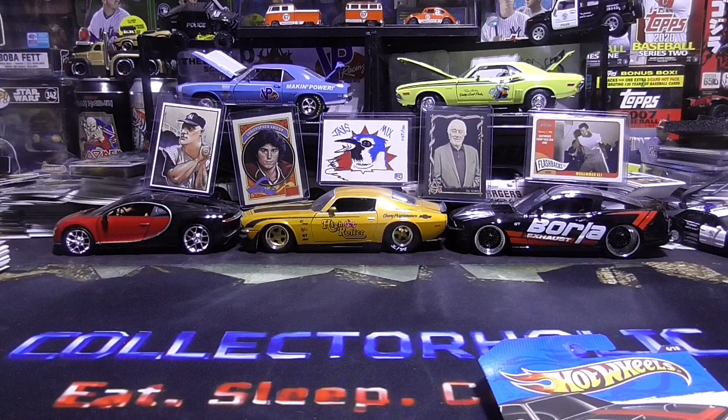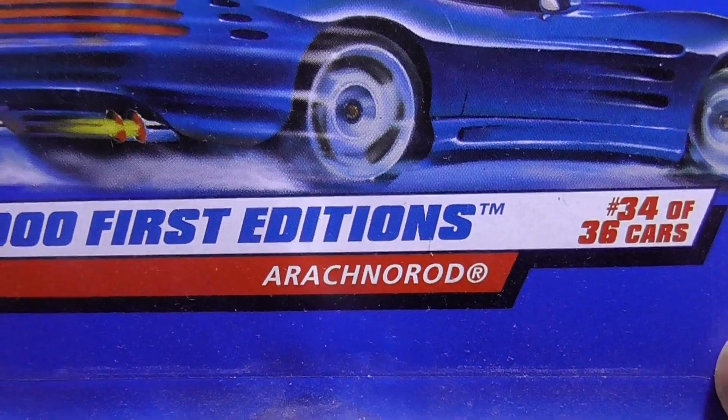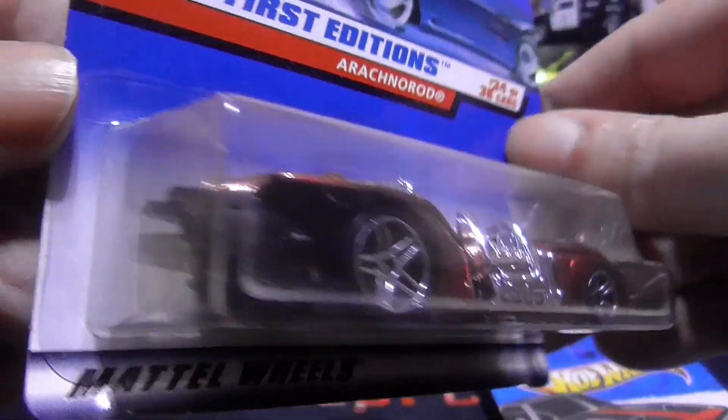Next up we have 2001 first editions. This is the... I can't even pronounce that. Arash... Arashin... No Rod. Anyway, this is a heavy one.